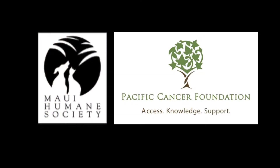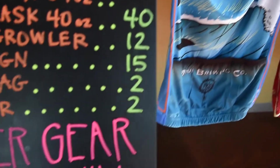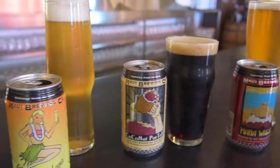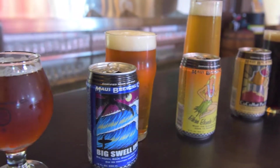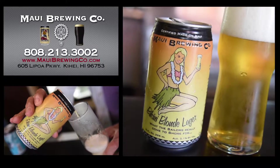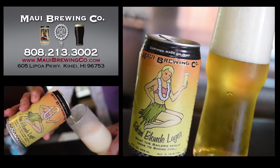Maui Brewing Company is very involved with the community here in the state of Hawaii. We put on a lot of festivals and participate in even more. We're available in 11 different states and five different countries at this point. If you're drinking a Maui Brewing Company beer, it was made right here in Maui. Enjoy the rest of your flight and don't forget to ask your flight attendant for another Maui Brewing Company Bikini Blonde Lager. Aloha.